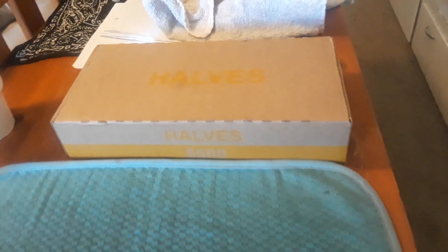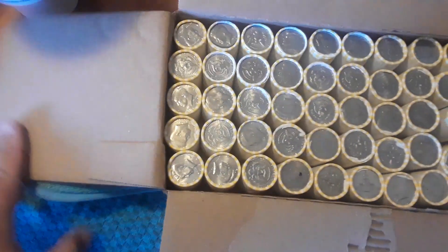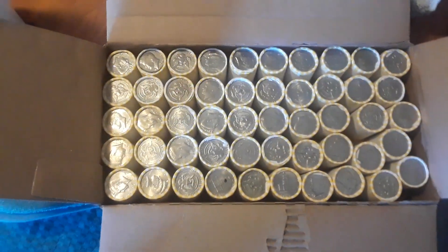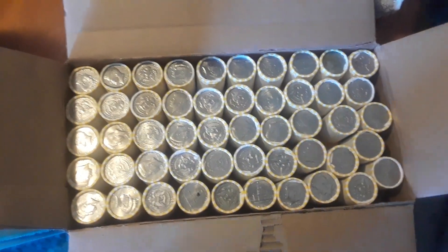Hello YouTube community, this is Larry Legend with Mobile Coins bringing you another half dollar hunt. Let's go ahead and open this up and see what we have inside. No enders, I don't see any obvious enders. I will go ahead and flip around and we'll get into this hunt — if I find anything interesting I'll loop you in.